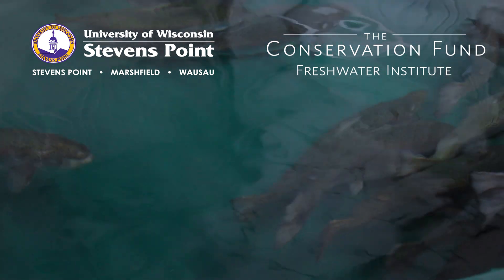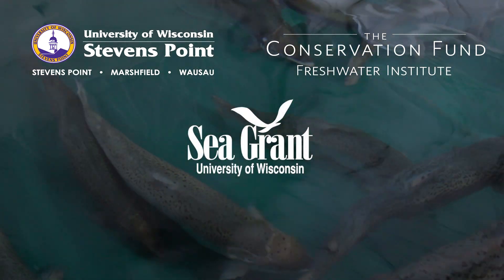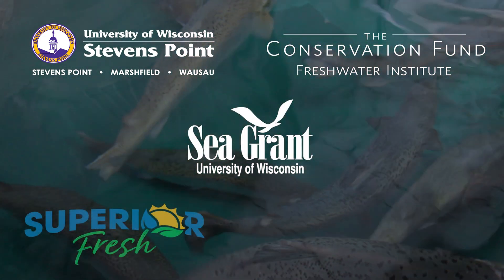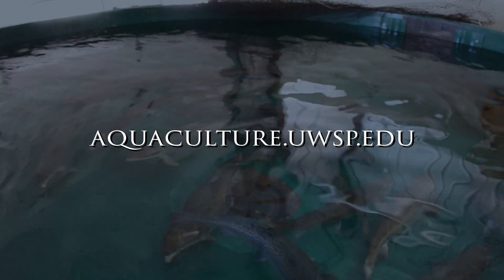Research for this project is being conducted at the UWSP-NADF and at the Conservation Fund Freshwater Institute in West Virginia. Other project partners include the University of Wisconsin Sea Grant Institute and private industry partners Superior Fresh and Riverence. For outcomes of this project and deliverables, please visit aquaculture.uwsp.edu.